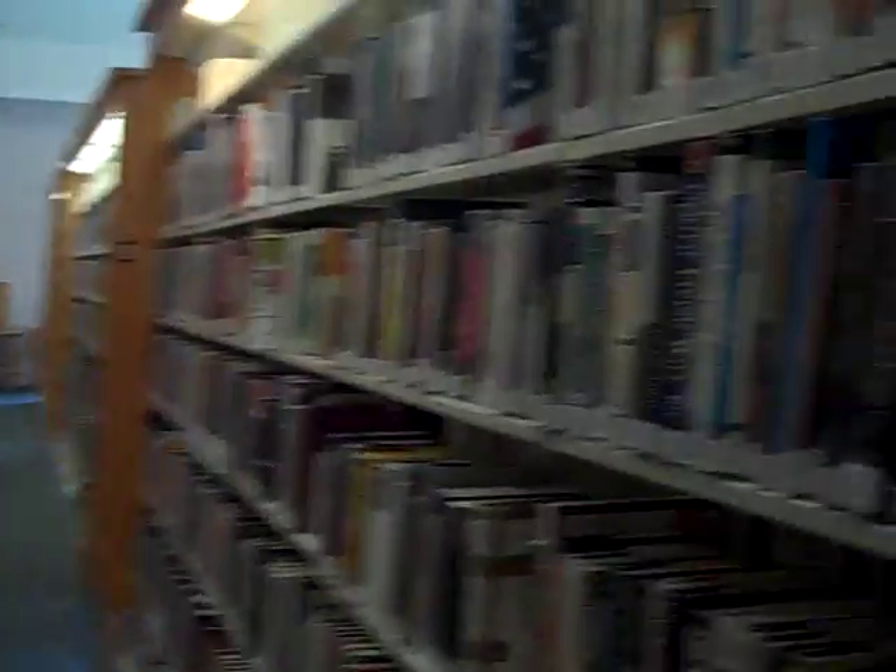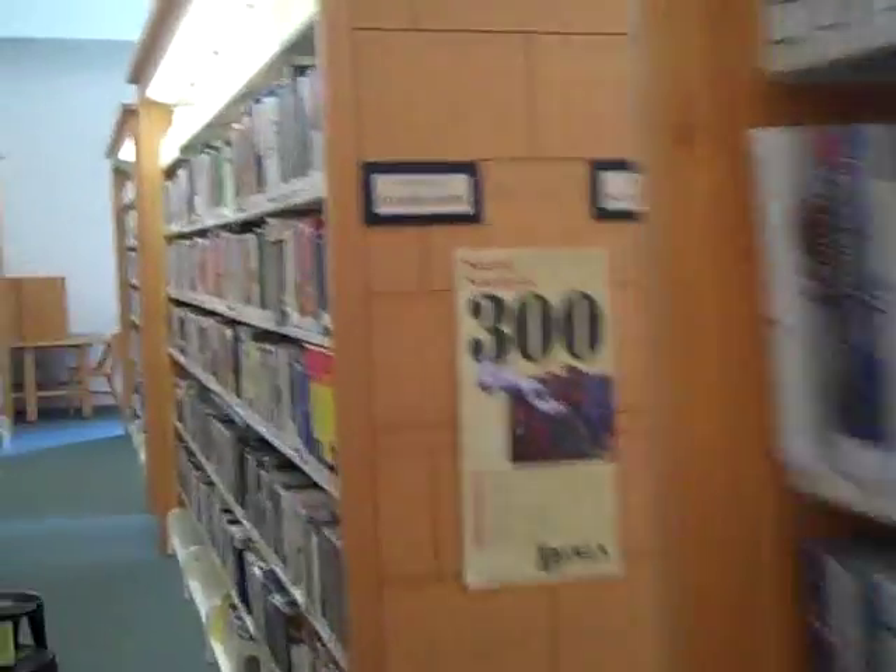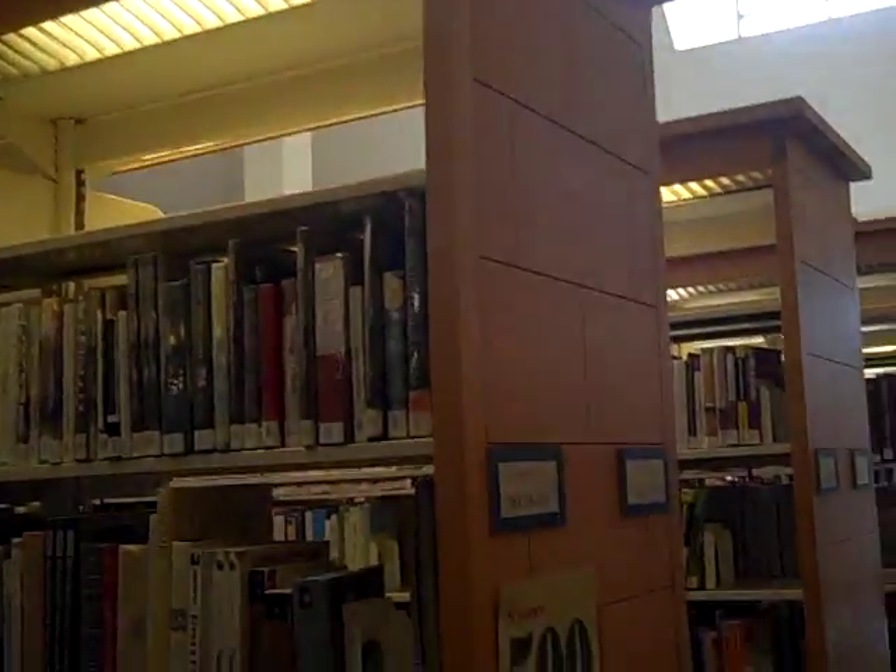Isn't this amazing? Look at the architecture. There's a skylight. More and more books. In our library, in the section known as the 200s, this is where you'll find all of the mystical, spiritual books.